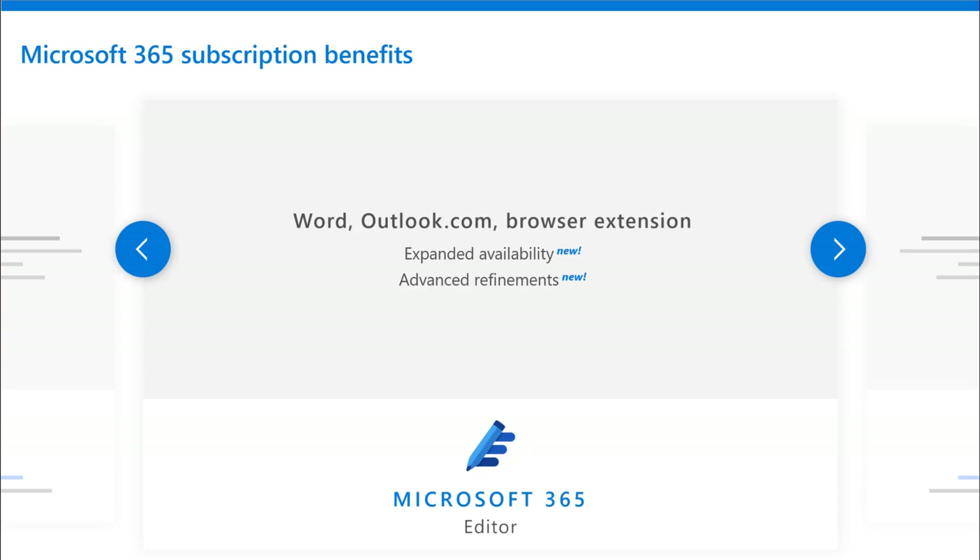For Word, Outlook.com, and even for Microsoft Edge as a browser extension, that editor is also part of the story. With expanded availability across those different areas, imagine having an editor — a person who is sitting there next to you, reviewing your Word documents, your emails, and even forms you submit through the internet. That's the power of the new editor from Microsoft 365.